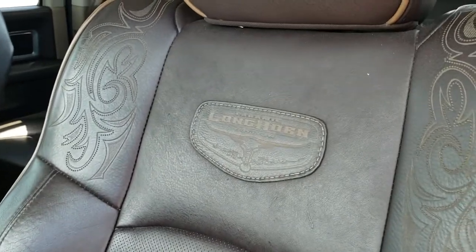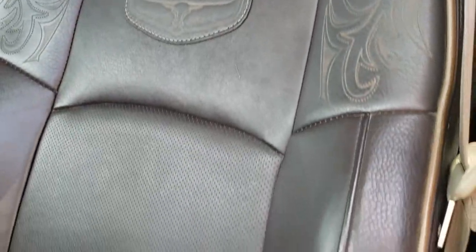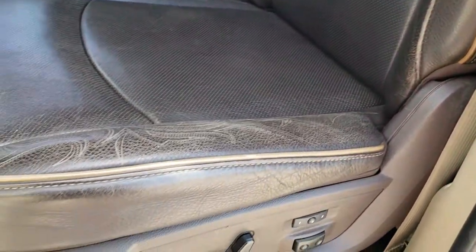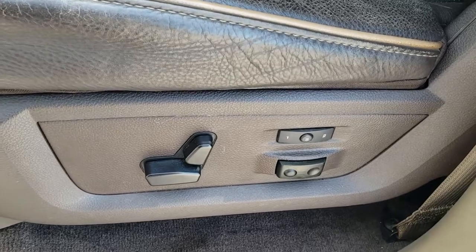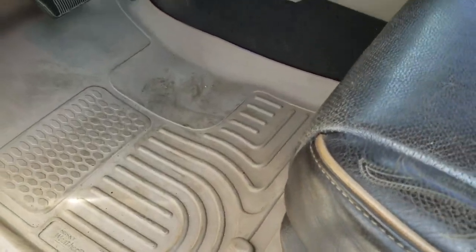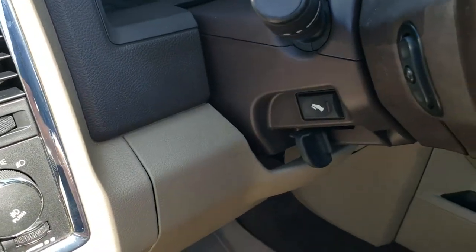Inside, the Laramie Longhorn package gives you the brown leather interior. You get the Longhorn badge stitched on the backrest, special stitching on the seat — there are no rips or tears. You get the tan piping, memory driver's seat, lumbar, a set of Husky WeatherBeater floor mats, factory brake controller, auto headlamps, and power pedals.